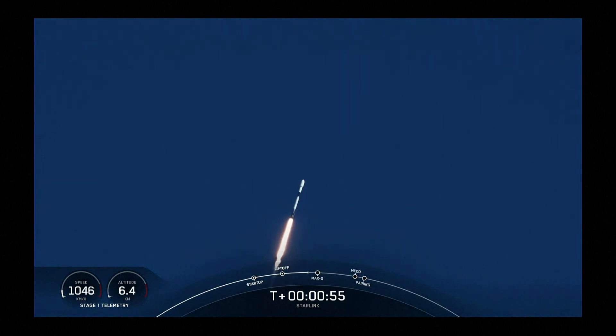Moments ago, we throttled the nine M1D engines down, reducing the speed by decreasing fuel flow to the engines. Vehicle is supersonic. That's in preparation for Max Q, which is the maximum aerodynamic pressure that the vehicle will see, coming up in just a few seconds.